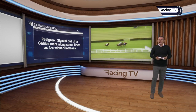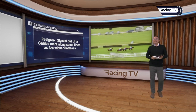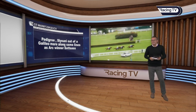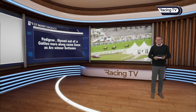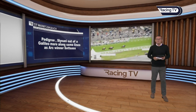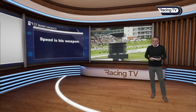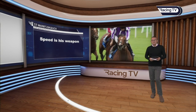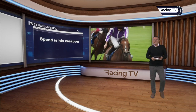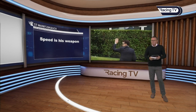His pedigree: he's by Siyouni out of a Galileo mare — along the same lines as Arc winner Sottsass. Those who fancy him for the Arc will take some encouragement from that, and he may well be aimed there down the line. But I think Aidan O'Brien has possibly the Sussex Stakes in mind; he's also entered in the Juddmonte International and the Champion Stakes in Ireland. The main thing about this horse is he is just a fast racehorse with loads of speed — one of the best horses in the world right now. Aidan O'Brien winning his sixth Coral Eclipse.